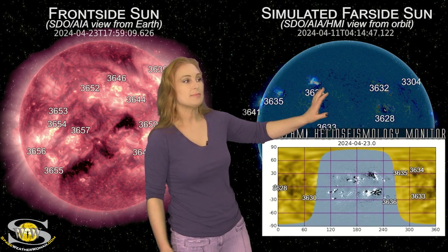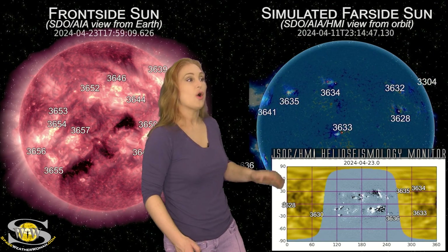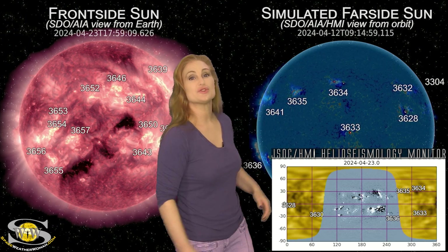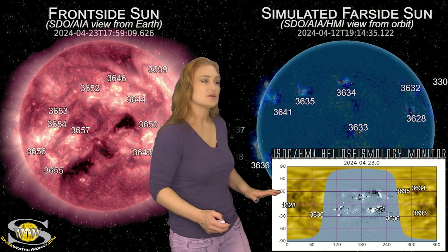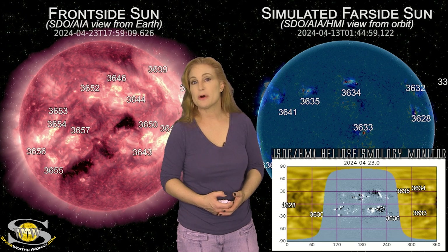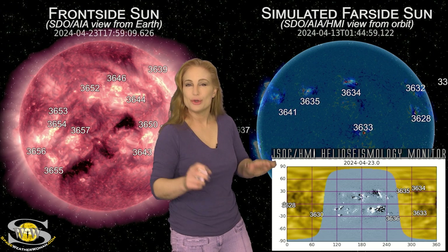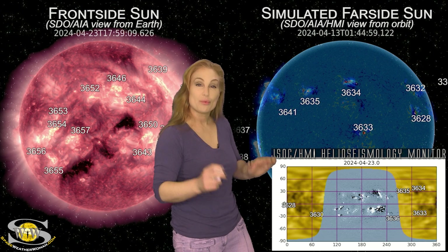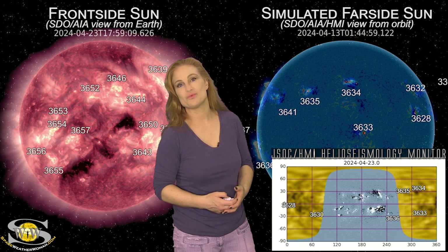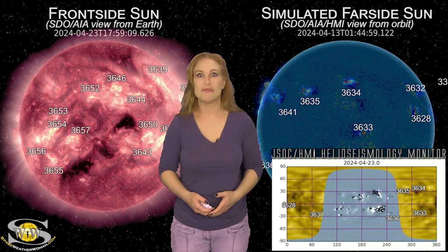Overall, that means we're going to have some reasonable calm on the far side over the next week. As regions rotate into Earth view, it doesn't look like we're going to have any big flare players. So amateur radio operators and emergency responders, enjoy the fact that you're going to get a bit of a reprieve. The noise on the bands should go down, and the radio blackouts should calm down as well. We do need a little bit of a break.